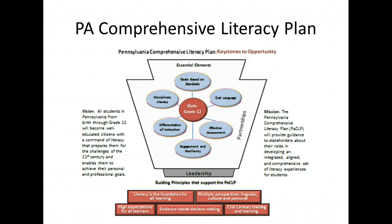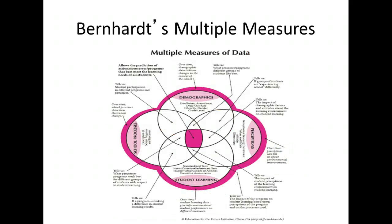The Pennsylvania Comprehensive Literacy Plan has a vision and a mission statement, and the essential elements of the plan are supported with guiding principles. Please recall your last turnaround training on using data for literacy decision making. It is important to utilize multiple measures when analyzing data — utilizing demographic data, perception data, student learning data, and school processing data together and not in isolation — to more clearly provide the necessary data when making instructional decisions.